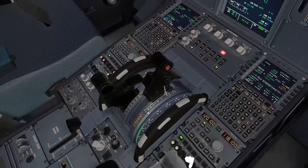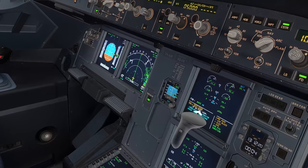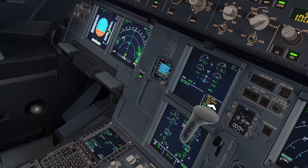TCAS mode TA. TA — avoid icing conditions. Engine one clear. Engine one clear. Avoid icing conditions. Engine one clear. Land as soon as possible — in amber. Secondary failures: air bleed.